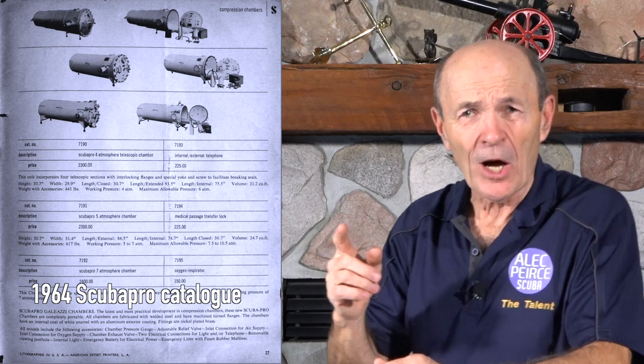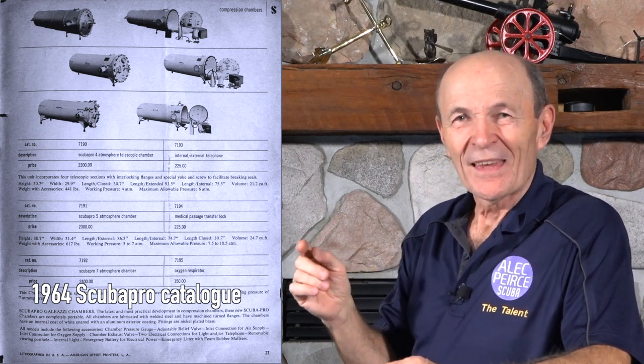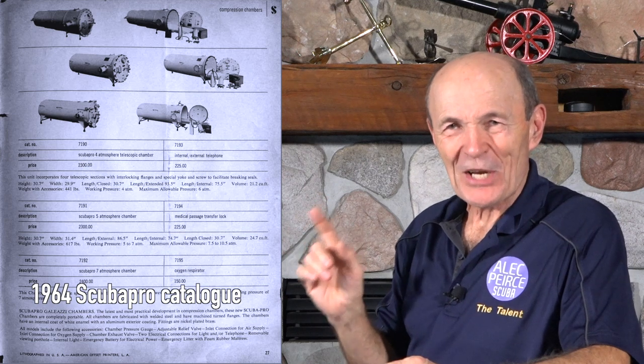You could order recompression chambers from scuba catalogs. ScubaPro is one of the companies that sold them. From about the 1950s through the 1970s, you could find them in many catalogs — ScubaPro was one, Aqualung was another. Here are some pictures of catalogs with recompression chambers for sale.